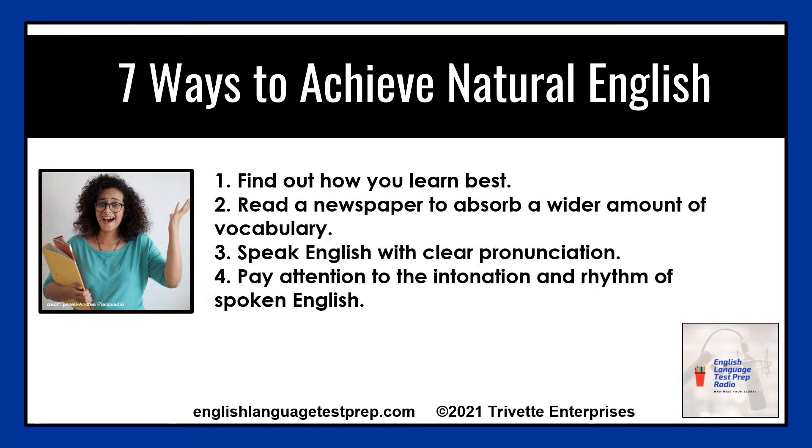Number one: find out how you learn best. What's your preferred learning style? Are you better by yourself or in a group? Do you need to watch videos or can you learn from a book? Everyone is different. Find your best style and use it to speed up your English learning.